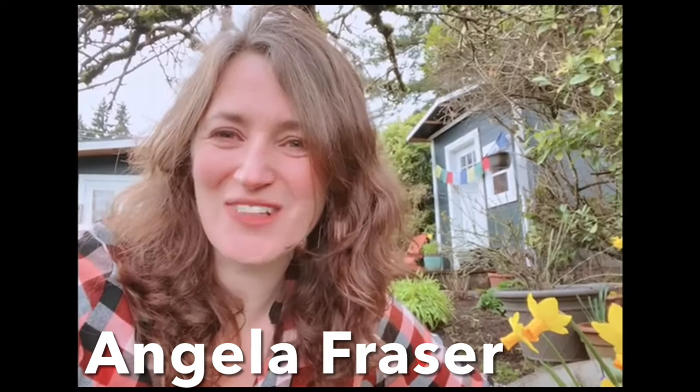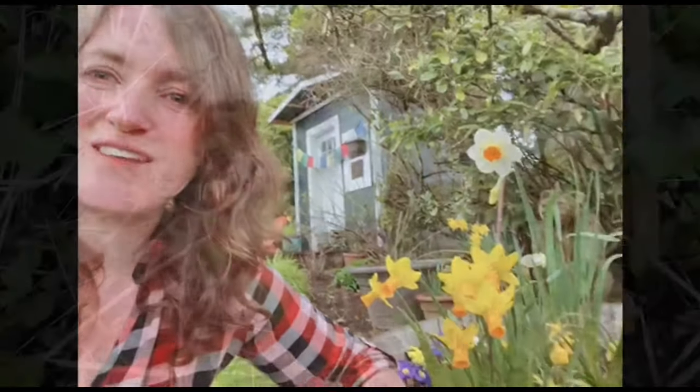Hello Maureen, this is your friend Angela Fraser. I'm really excited to share with you and your viewers a few things that are happening in my garden at the moment.